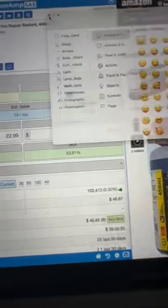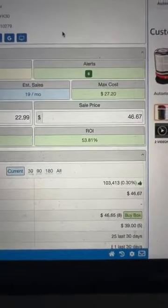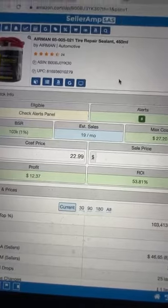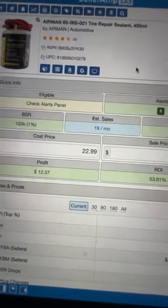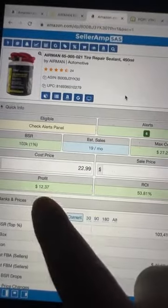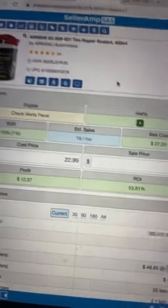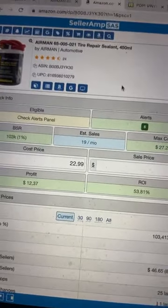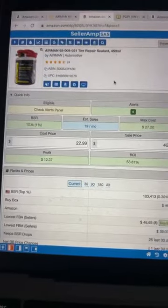You make $12 profit with an ROI of 53%. Now in your head you may say that's not life-changing — and it's not. But think about it: I look at products on Amazon as individual assets. On the conservative side, you're not going to get all the sales. Let's say this sells three times a month. All you do from the comfort of your home is click a few buttons, send it to a prep center.